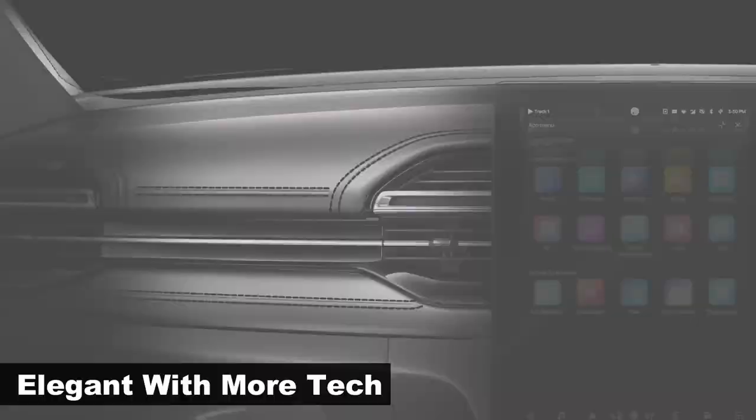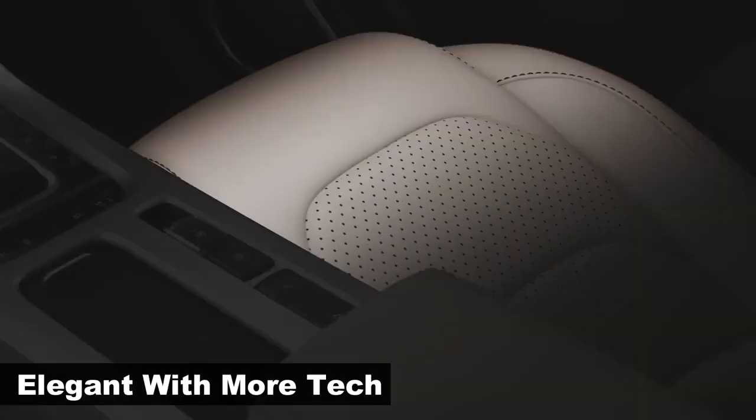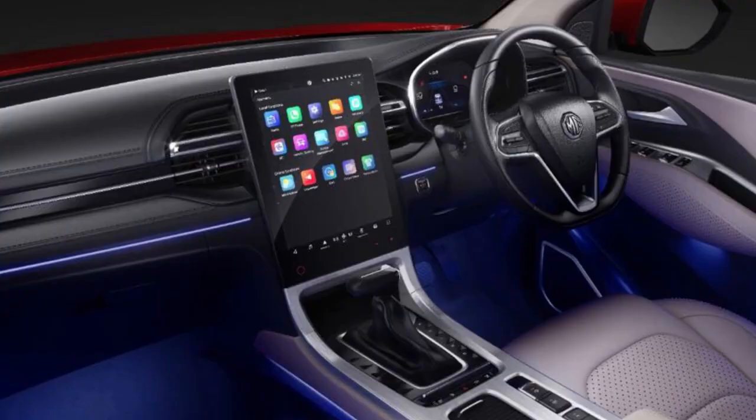Interiors get a major upgrade — more modern, more elegant, and more premium. The new Hector gets a completely revised dashboard featuring a double-layered design with horizontally positioned D-shaped AC vents. An adequate amount of piano black and faux brushed aluminum bits can be seen along with ambient lighting. It also gets new textures and colors for the seats, depending on the variant.